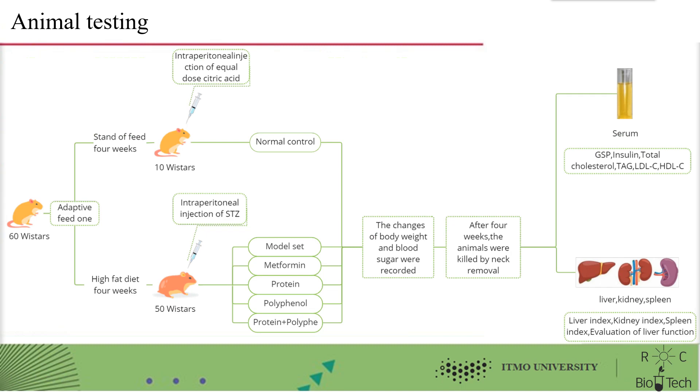Finally, animal experiments were performed. 60 rats were fed adaptively for one week. 50 rats were fed a high-fat diet for four weeks, then STZ was injected intraperitoneally. They were divided into a model group, metformin group, protein group, curcumin group, and protein plus curcumin group. 10 rats were fed normally for four weeks as a normal control and received intraperitoneal injection of equal-dose citric acid buffer solution. Changes in body weight and blood sugar were recorded weekly.